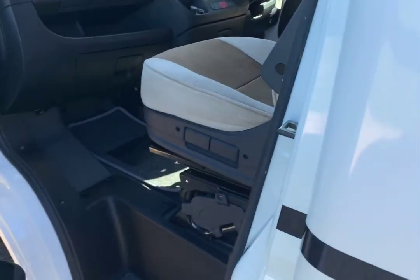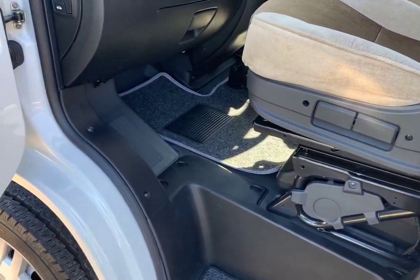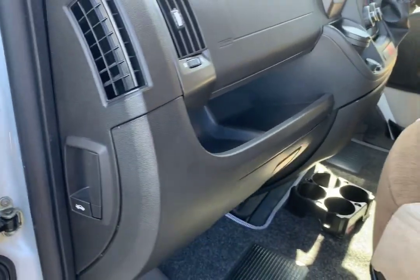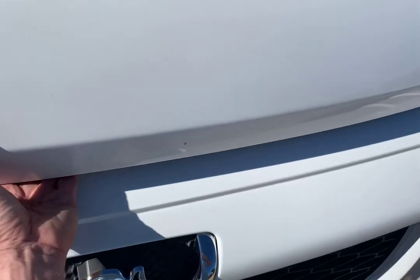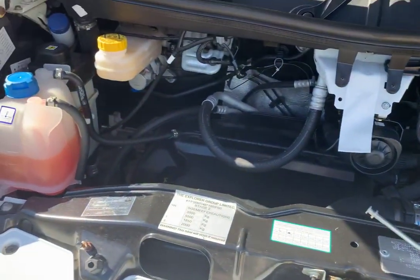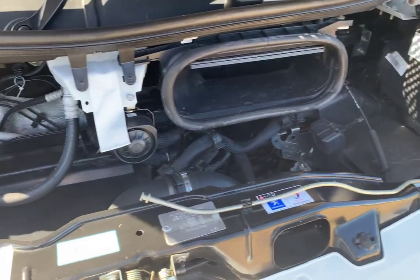It's on a Peugeot Boxer 2.2. We've just flipped the bonnet hood, and you can see how clean and tidy she really is under there.